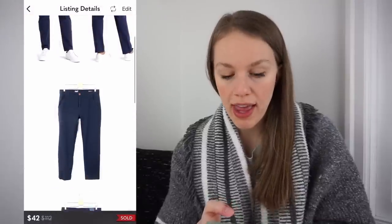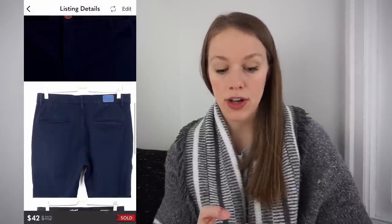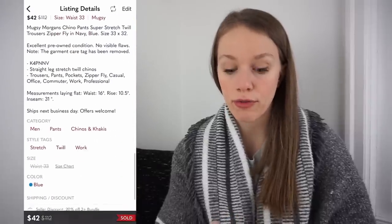This was a really good men's bolo brand I came across at the bins that I didn't know about — Muggsy. These were Muggsy Morgan's Chino Pants. Got them at the bins for $1.08, listed for $50, and received an offer for $42 the next day after listing, giving me a gross profit of $30.80 — really, really great. If I ever come across Muggsy again I'm definitely going to pick it up.